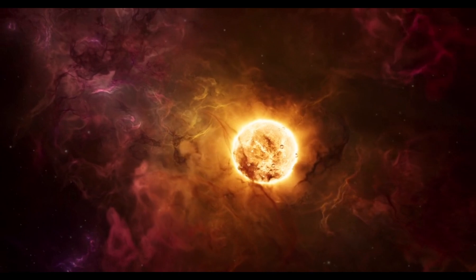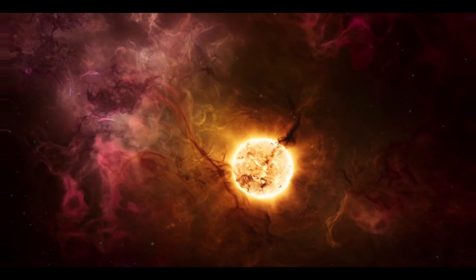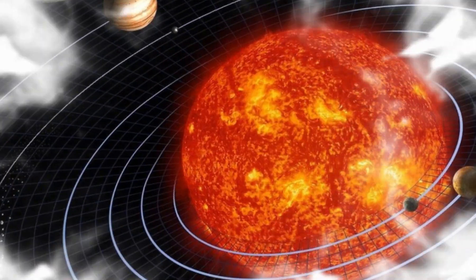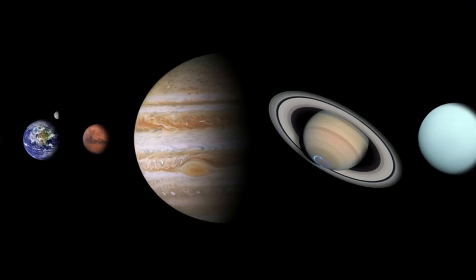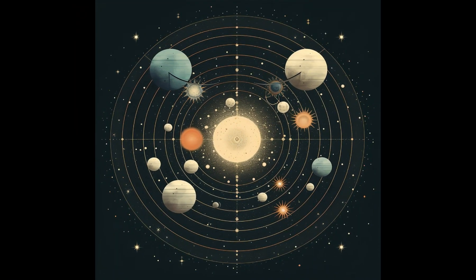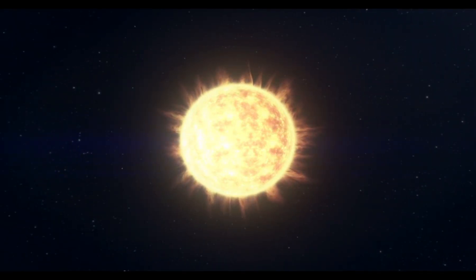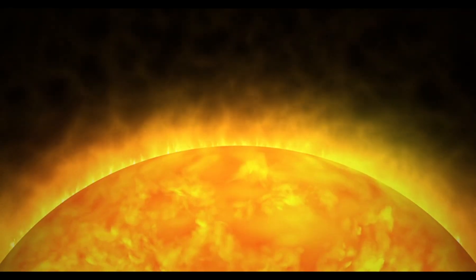Now, here's something cool. Did you know that the sun is really a giant energy factory? Inside the sun, something amazing happens called nuclear fusion. That's when hydrogen atoms smash together to form helium, and this releases a huge amount of energy. This energy travels all the way from the core of the sun to Earth, and that's what gives us light and heat. Every time you feel the warmth of the sun on your skin, you're feeling energy that traveled millions of miles to reach you.